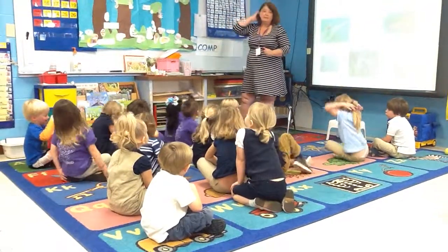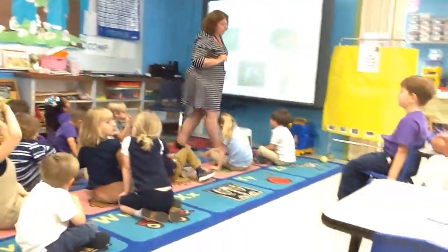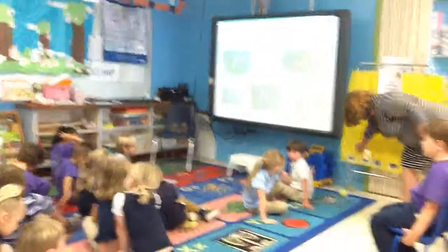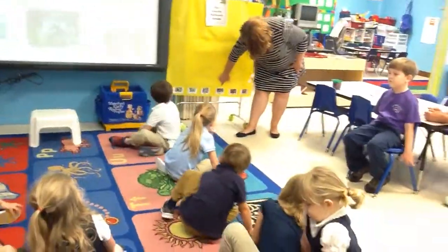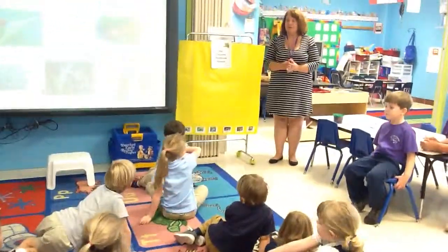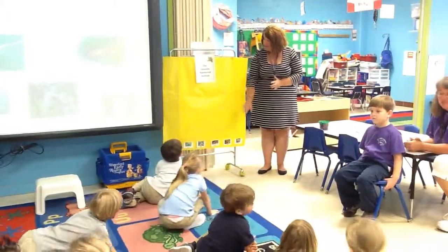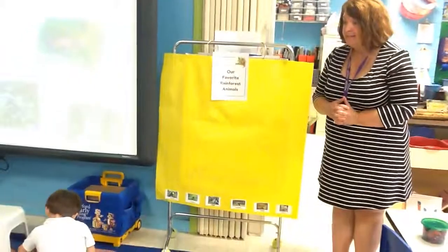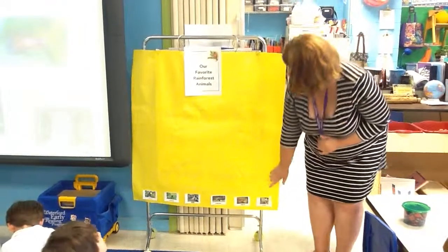Then we have our favorite rainforest animal. We chose the toucan, the monkey, the sloth, the anteater, the jaguar, the snake. You're going to tell someone your favorite animal, and we're going to tally them all up. At some point today, we're going to see who likes what and what animal has the most likes.